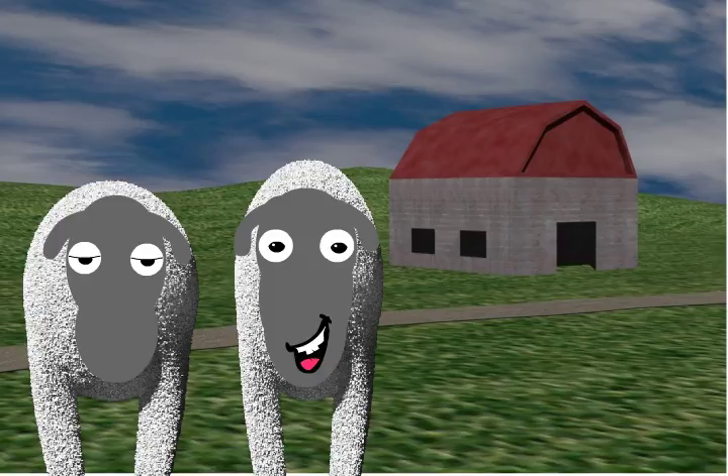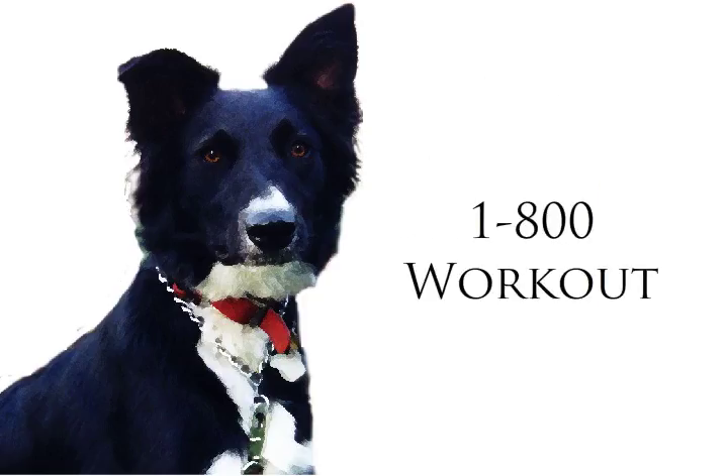Even Sean, who isn't much brighter than a box of wool, has been able to keep up. Call 1-800-WORKOUT and get your set today.